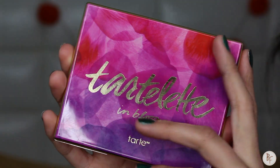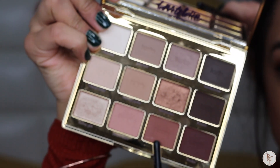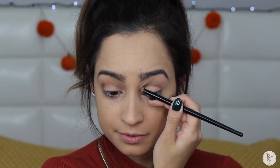Moving on to the fun part — the eyes! I'm going to be using my Tartlet in Bloom palette because it is perfect all year round. The first color I'm going to use is Rebel, which is an almost clay color. I'm going to apply Rebel in my crease area and then blend it out for a nice smoky look.